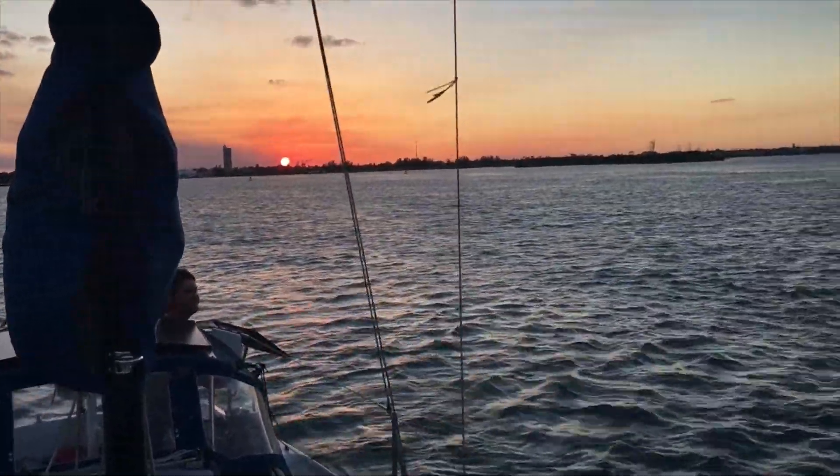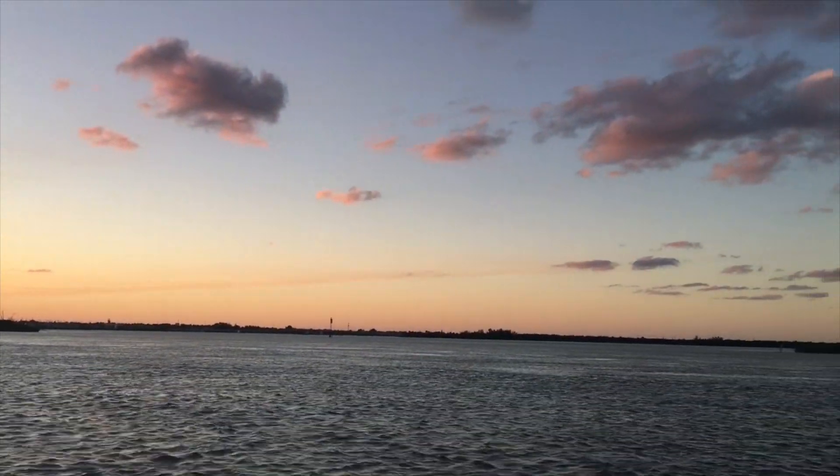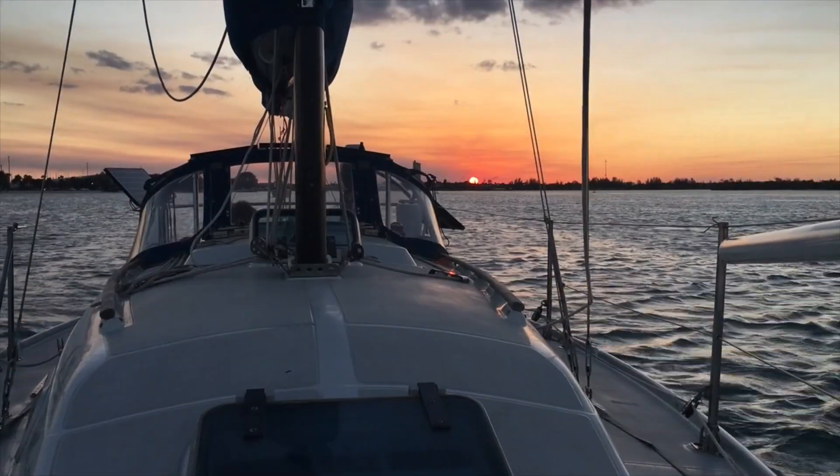There's something magical about being on your own sailboat anchored in a beautiful place watching a majestic sunset. This is finally what our trip was supposed to be like.